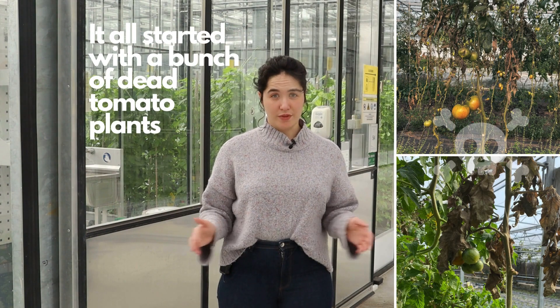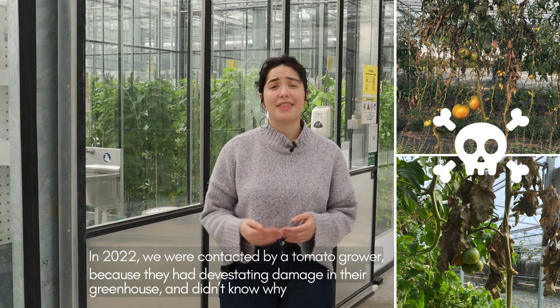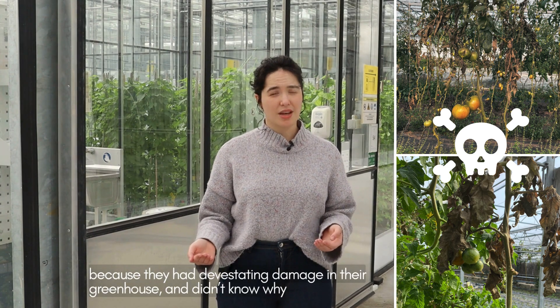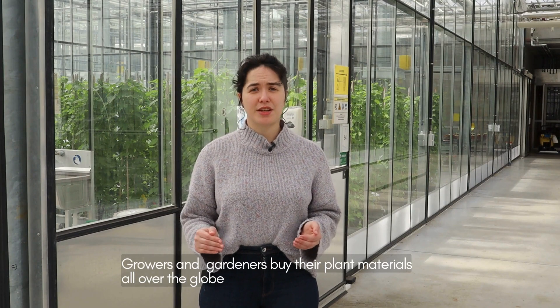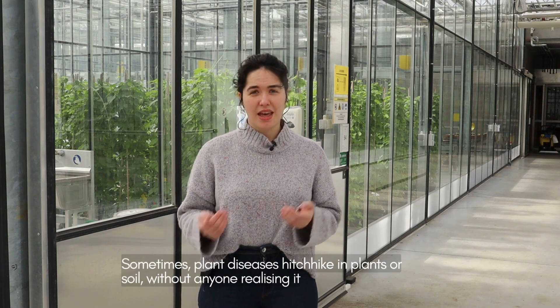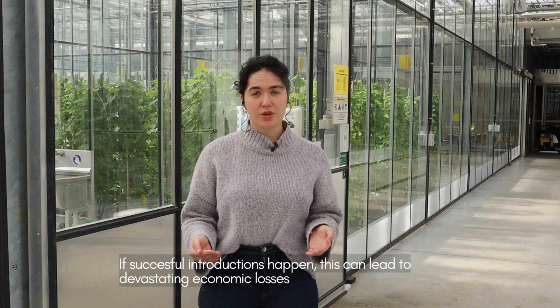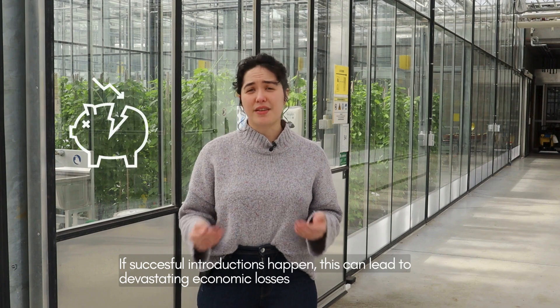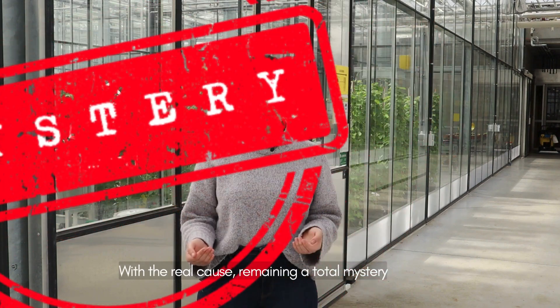It all started with a bunch of dead tomato plants. In 2022 we were contacted by a tomato grower because they had devastating damage in their greenhouse and didn't know why. Growers and gardeners buy their plant material all over the globe. Sometimes plant diseases hitchhike in plants or soil without anyone realizing it. If successful introductions happen, this can lead to devastating economic losses with the real cause remaining a total mystery.